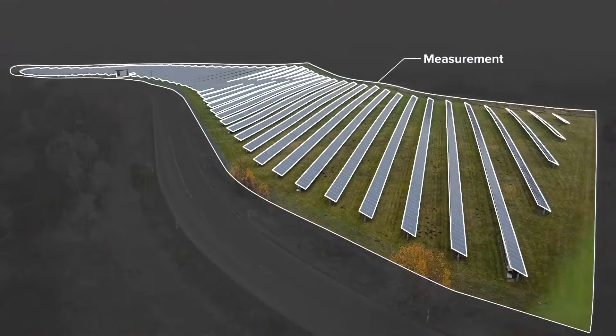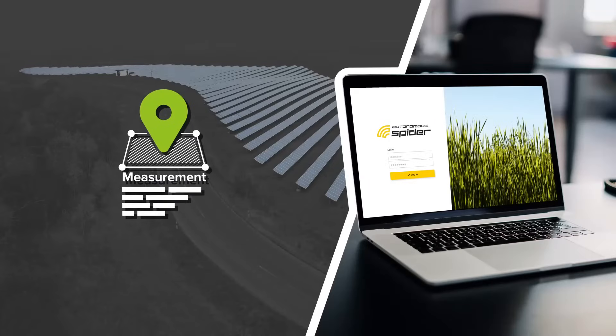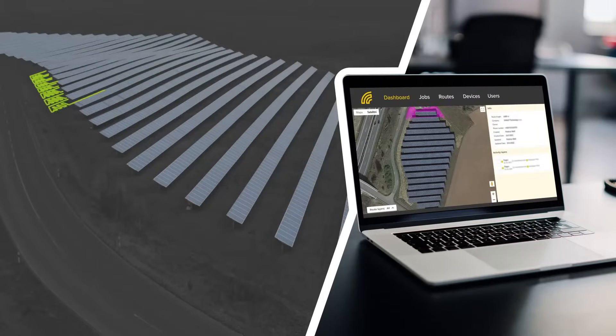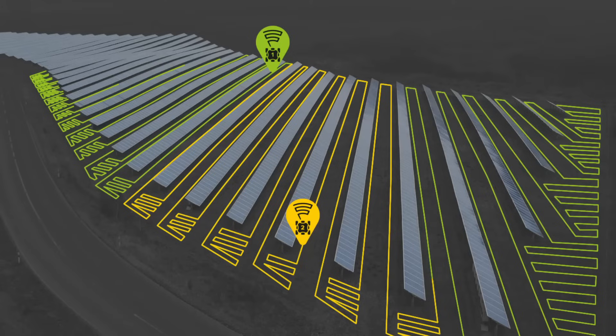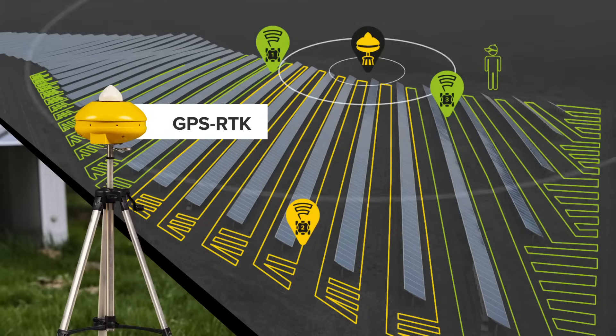The measurement of property and obstacles is performed by our specialists. By measuring the property and obstacles, the software creates the most efficient mowing route. The route can be edited and divided into multiple sections for multiple mowers. It uses a GPS RTK transmitter for perfect accuracy.